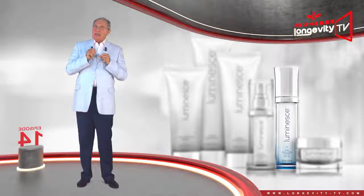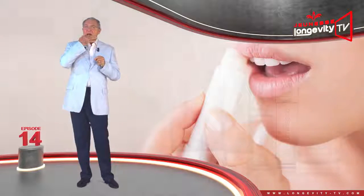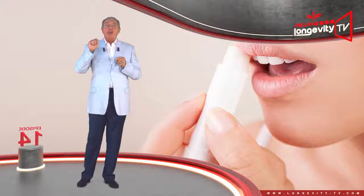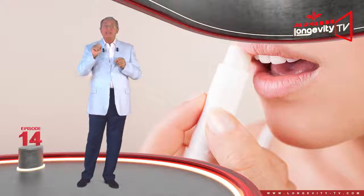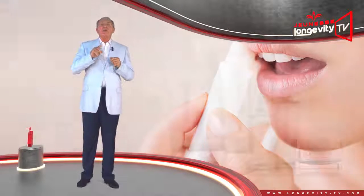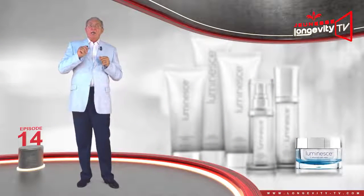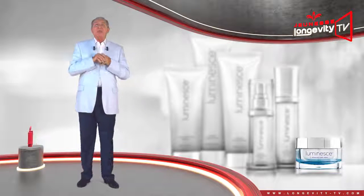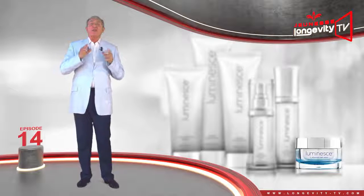As long as you feel the need, use a lip repair balm and reapply it as often as you deem necessary. Finally, remember to nourish your skin at night by offering it all of the nutritional elements it needs with a good night cream.